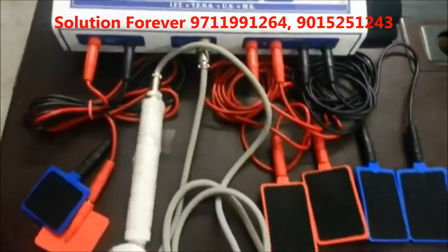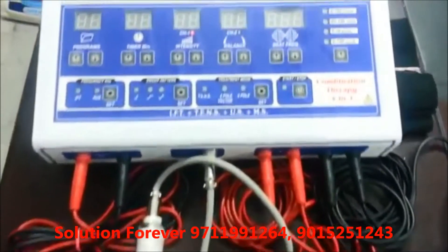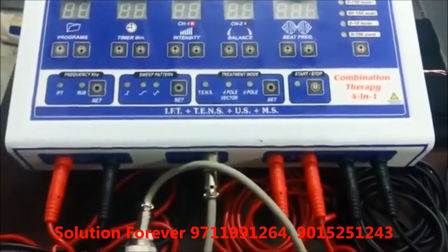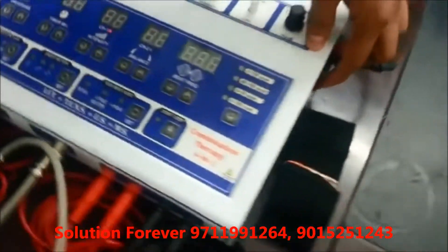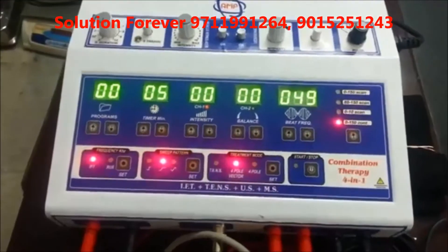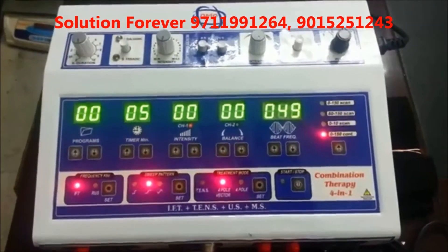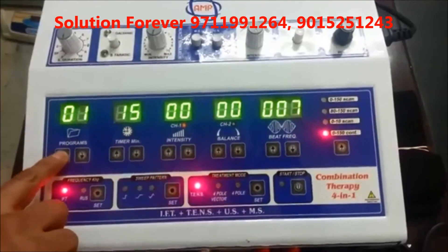Demonstration of Echo Combination Therapy 4-in-1: IFT with Russian Current, TENS, Muscle Stimulator, and Ultrasound Unit. Switch on the unit. We'll show you the demo of IFT — it has 29 programs. Set the program according to your need using Program Up or Program Down.